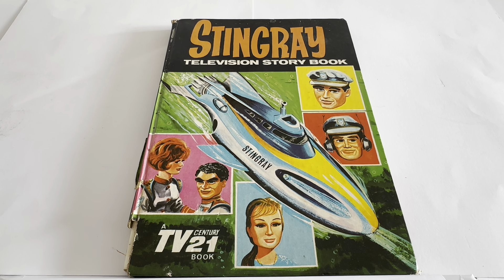These television storybooks are nowhere near as easy to find as annuals. The annuals were mass-produced at the end of the year, but the television storybooks were produced in smaller quantities. Most of them have not survived the test of time and end up with damage. This one has some damage on the outside, but inside it is in fantastic condition — apart from the name on the front cover and the quiz filled in ink.